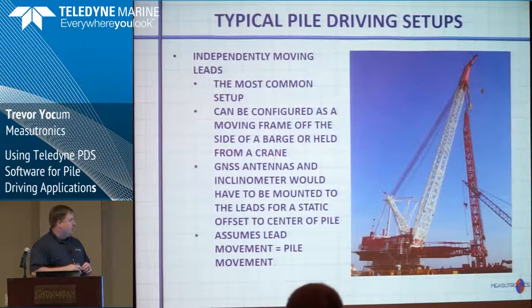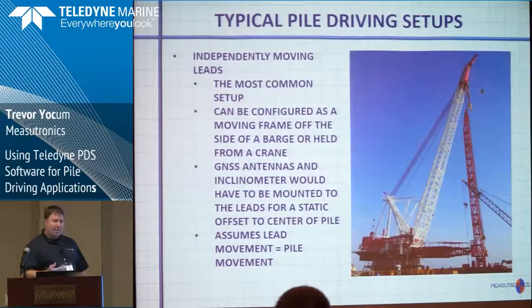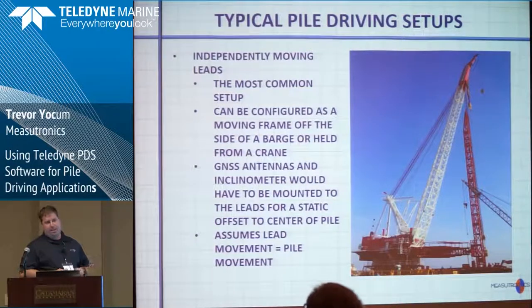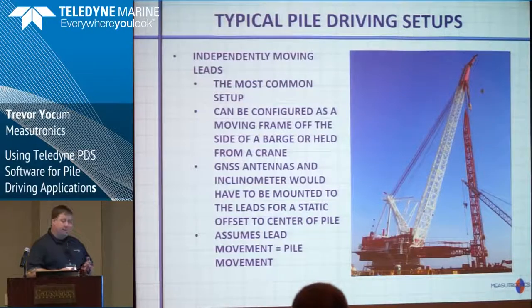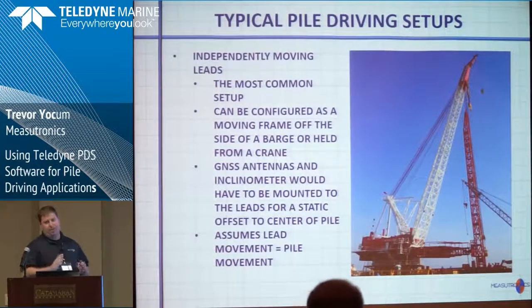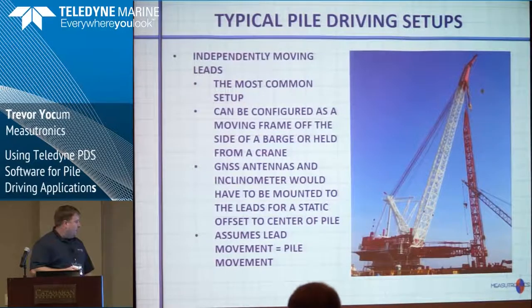The most common setup is independently moving leads held by a crane. This allows us to utilize the leads as a model for what the pile is doing. We put the GPS and inclinometer on the leads, and we assume the center of the pile will be the same — using gates or wedges to make sure the pile center is consistent, so when the leads move, the pile moves. We're tracking the leads and assuming the pile is the same. It's by far the most common setup, and it works pretty well.